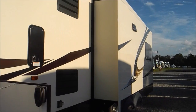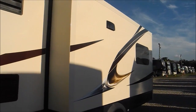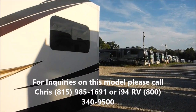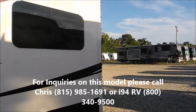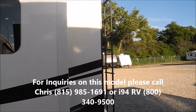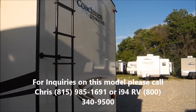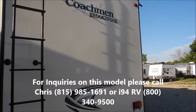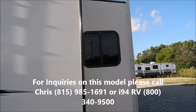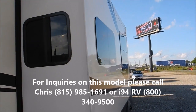Thank you for watching. This is a 2015 Coachman Brookstone 334 for sale at I-94 RV. We're located about 40 miles north of Chicago — we're a full-service, family-owned dealership. We can be reached at 1-800-340-9500. If you have questions on this specific unit, you can reach me — I'm Chris — at 815-985-1691. Our website is www.I-94RV.com.